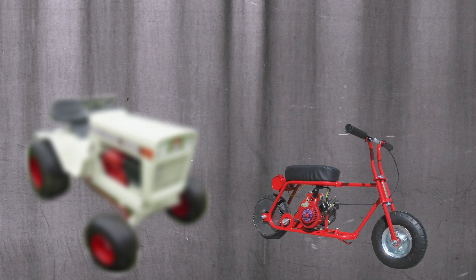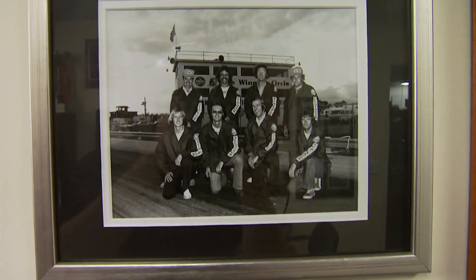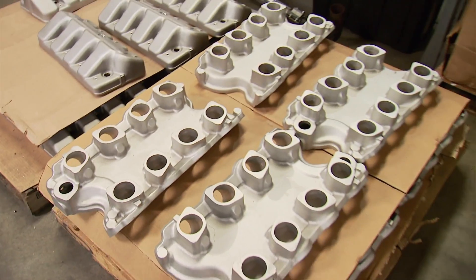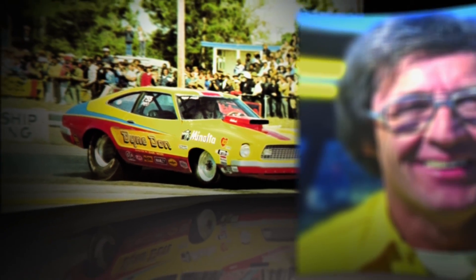John really caught the bug at around 13 — lawn mowers, mini bikes, motorcycles, and then cars. Since 1980, John Kazi Racing Engines has supplied the need for speed with custom heads, intakes, and now turnkey engines. He's a Ford guy, just like his former boss, late pro stock legend Dino Don Nicholson.